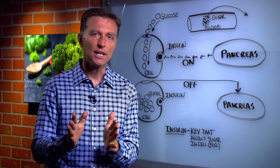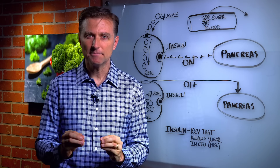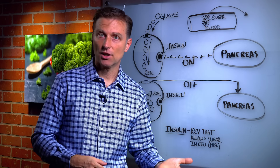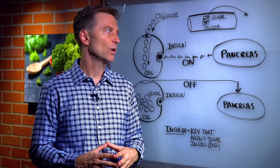Hi guys. I wanted to create a video to show you what happens inside your body in relationship to insulin, fat burning, the effects that it can create, and give you a real inside demonstration of what it looks like.